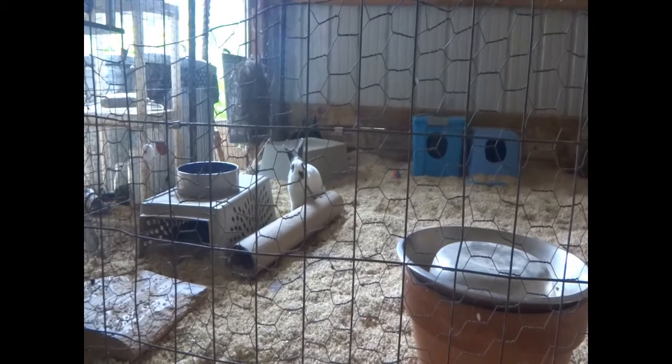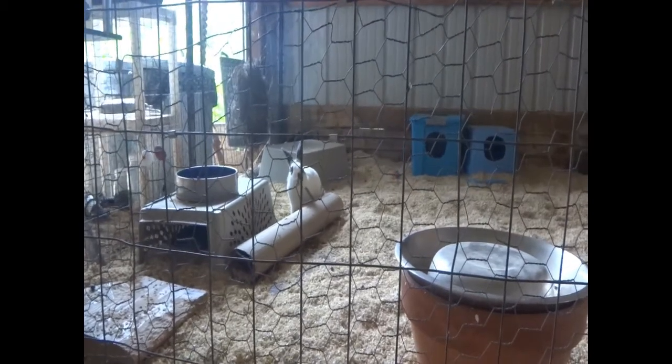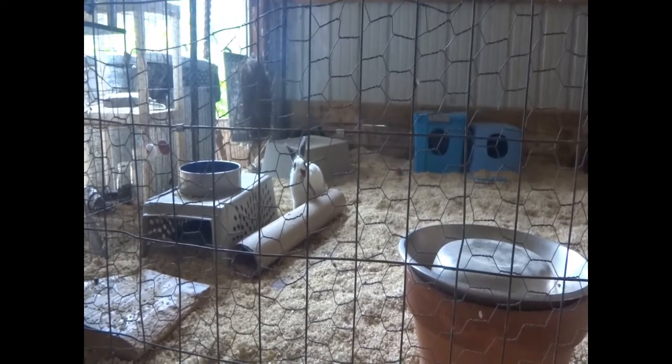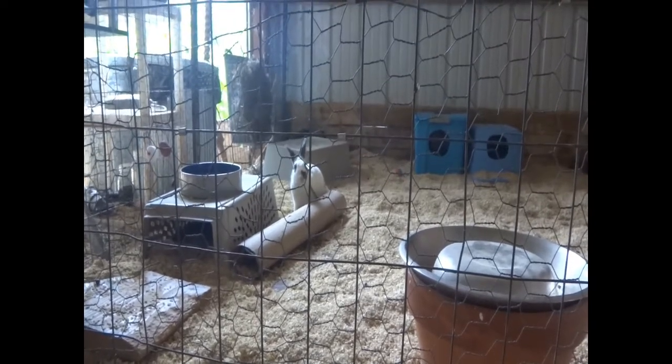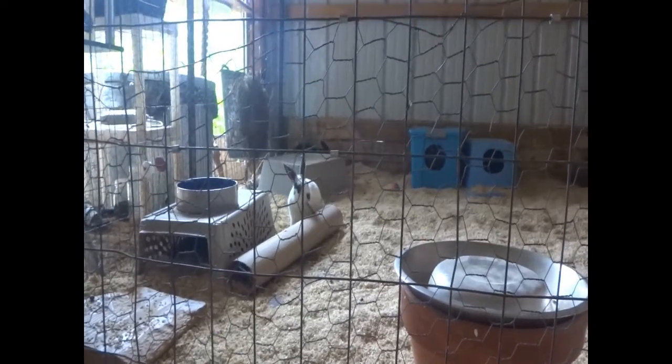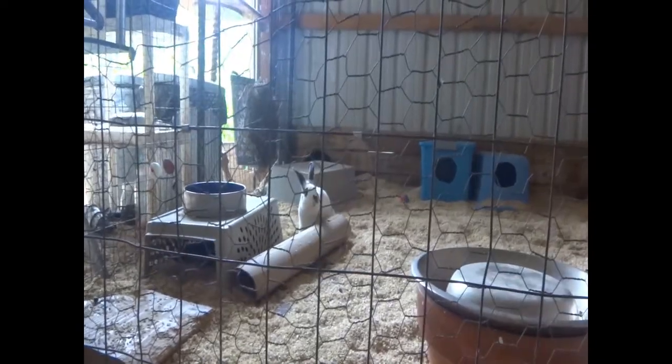Hello and welcome to the rabbitry. In this video I'm going to be telling you about the process I use to pick my rabbit names and sort of take you along as I decide on names for my two newest baby rabbits.